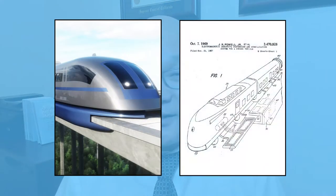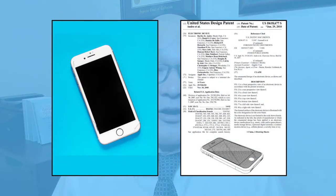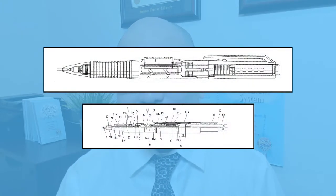For utility and design patents, here's a strategy I recommend to my clients to protect their inventions. If you have a functional idea, get a utility patent. If you have a product where its primary selling feature is in the way that it looks or its ornamentation, then get a design patent. Oftentimes, inventors want to use a design patent to protect their functional product because a design patent is cheaper than a utility patent.